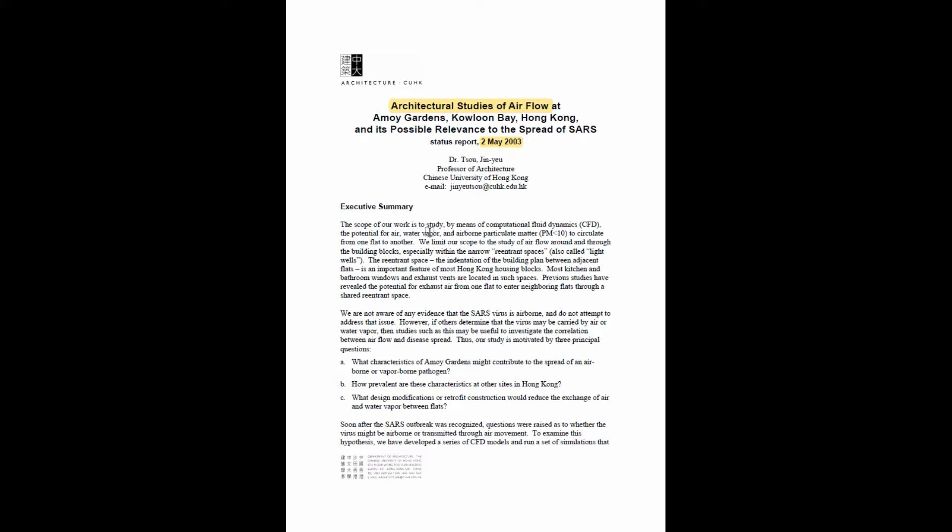The scope of the work is to study, by means of computational fluid dynamics, the potential for air, water vapor, and airborne particulate matter — presumably under 10 micrometers — to circulate from one flat to another.